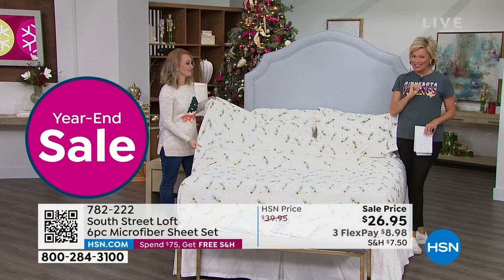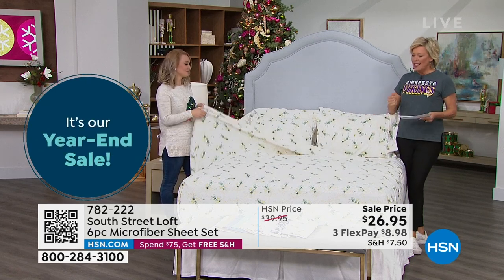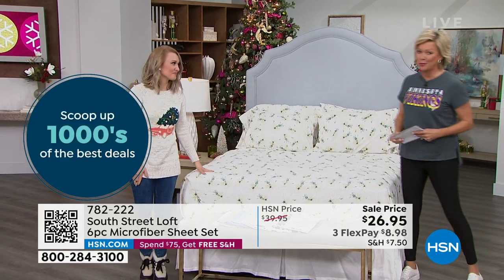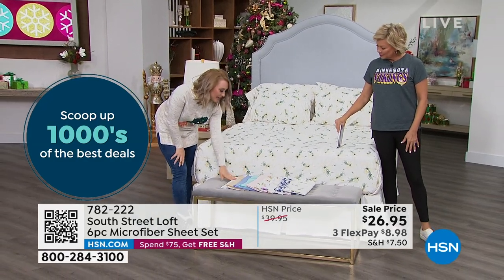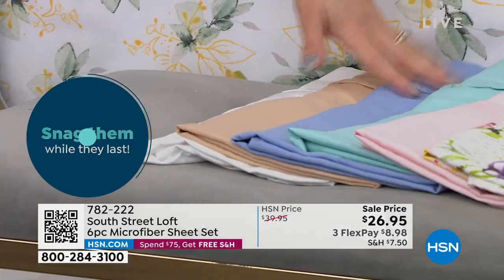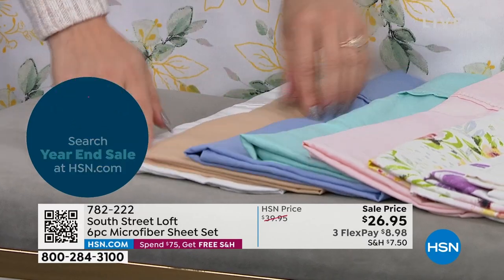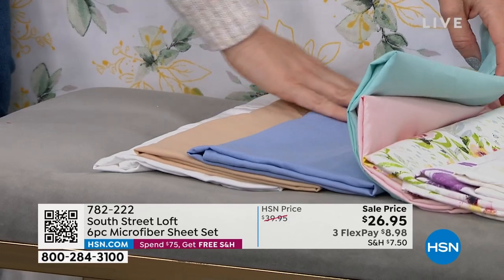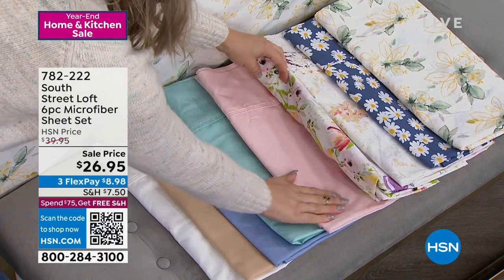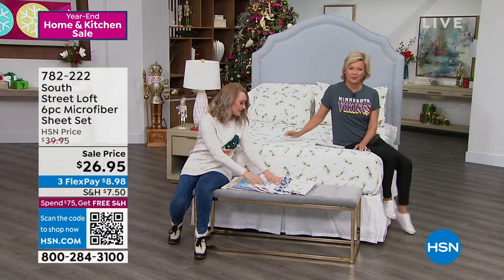These are microfiber — so light and airy. The colors and prints are amazing. Starting with the solids: maybe you don't want a print or just need something to break up existing prints. We have white — nice crisp white — beautiful tan, serenity blue which is a kind of periwinkle, a lovely aqua, and a lovely pink. Then we get into the fun vibrant prints — all with a kind of watercolor motif.